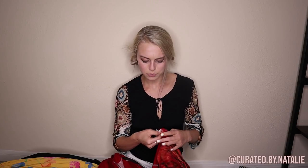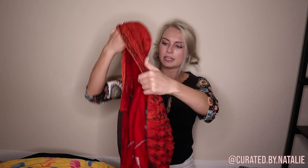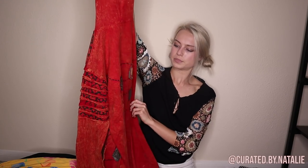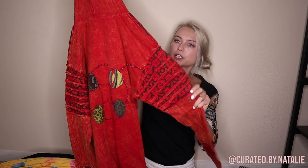This is a brand called KPC — a size large — and it's one of those hippie boho cardigans. They have other styles too; this is the long one. It's got funky prints and textures, just a really fun, funky piece. Super granola and quirky — it definitely looks like something you'd see at a farmer's market.